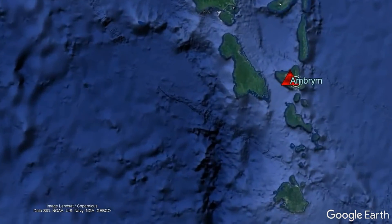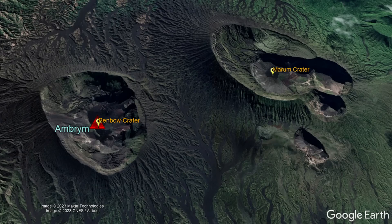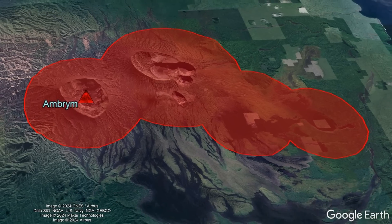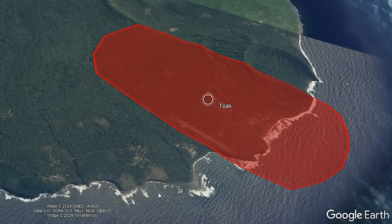In Vanuatu, residents on the island of Ambrem were alerted when a powerful explosion occurred at 10:17 p.m. local time on January 13th. This explosion was likely phreatomagmatic in nature, ejecting ash and bombs of lava high into the air from this volcano's Benbow crater. Lava was subsequently detected in the same crater and increasing sulfur dioxide emissions were observed. As a result, Ambrem's alert level was raised from 1 to 3 and a 2-to-4-kilometer explosion zone was declared around its primary vents, in addition to a 500-meter exclusion zone around cracks that formed during 2018 on its eastern side.